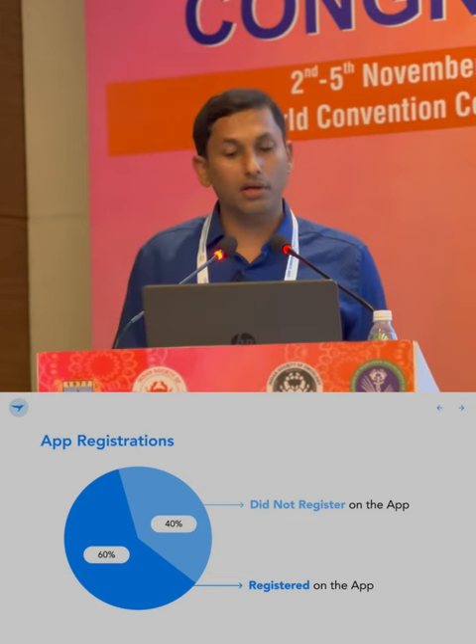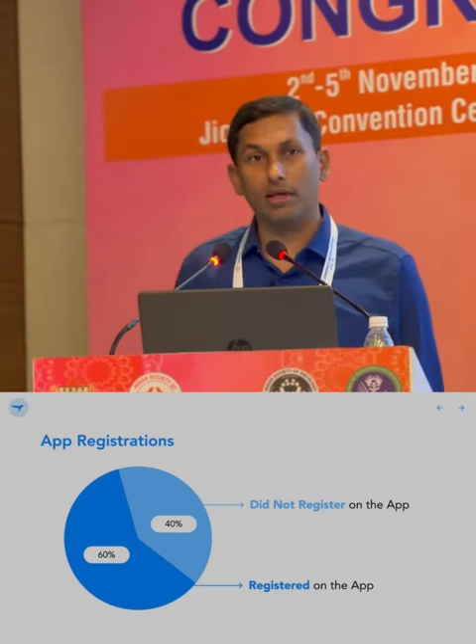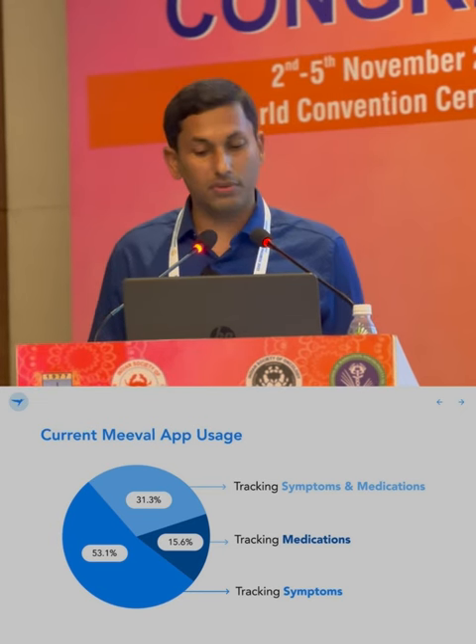This is preliminary data. We have given invitation flyers to 95 patients in our first MVP testing this past month. Of those, 60% registered on the app without much prompting; 40% did not register initially. We made a phone call seven days later to understand what was blocking them, and after that call, an additional 40% of the non-registrants downloaded the app. On current app usage, about 30% of patients are tracking both symptoms and medicines, about 50% are tracking symptoms, and 15 patients are tracking medications. Our details are available at mewellcare.com, and we welcome collaboration with colleagues across India and partners to support us.